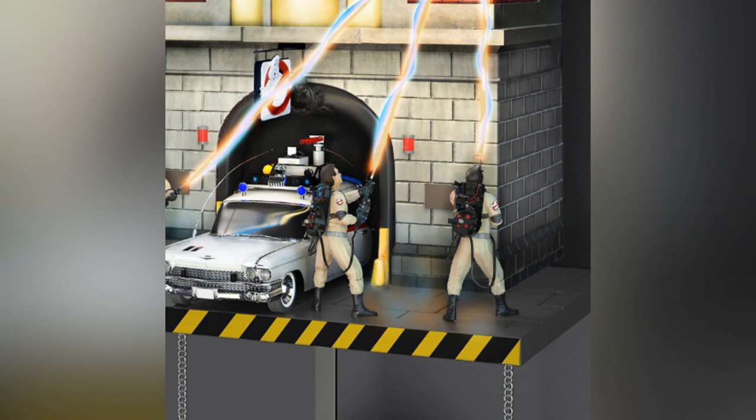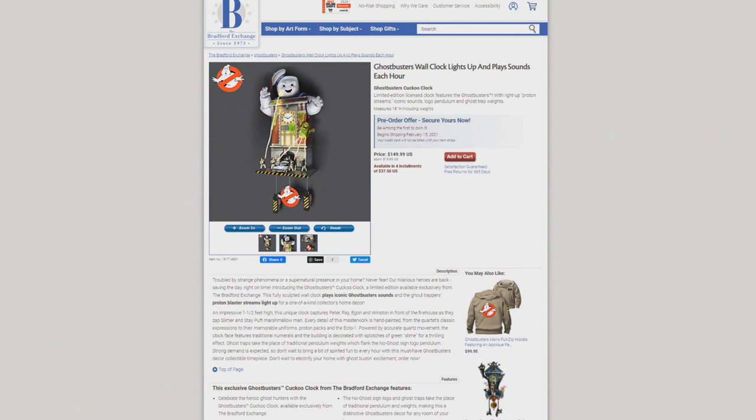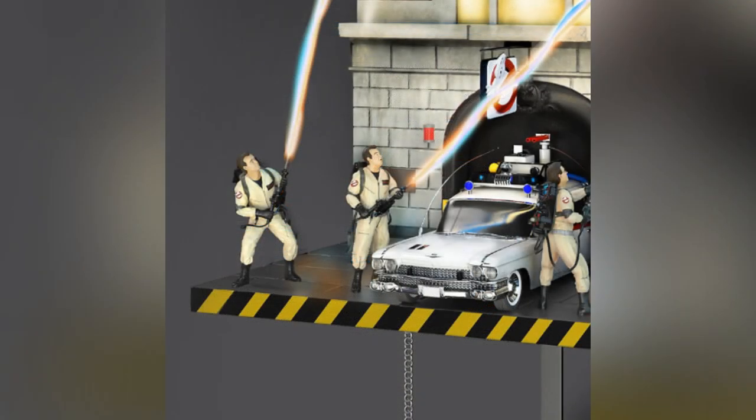Now you may be wondering who is making this Ghostbusters Wall Clock. Well, the fine people over at the Bradford Exchange. And as I've already said, they went so overboard on this clock, and I have not even mentioned the lights and sounds yet. Because of course this thing is going to have lights and sounds. Every hour, this Cuckoo Clock is going to play iconic Ghostbuster sounds, and then the Proton Streams are actually going to light up.